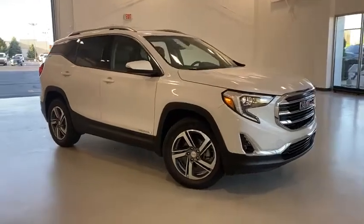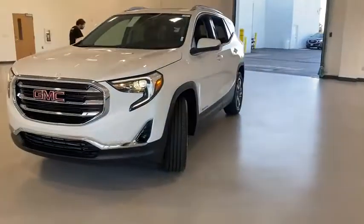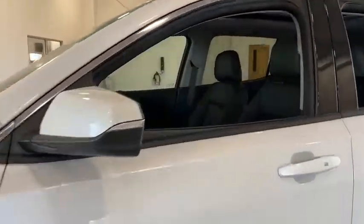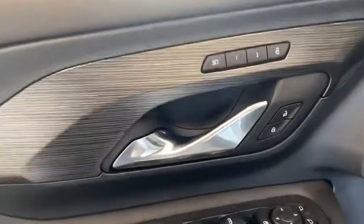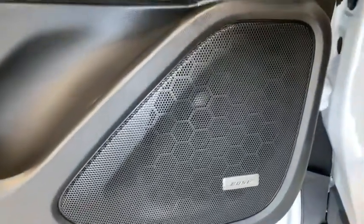Take a ride in the 2020 GMC Terrain. The GMC Terrain combines the benefits of a crossover with the style and functionality of an SUV. Terrain offers uncompromised capability, a balanced stance, and a commanding view of the road, letting occupants enjoy a confident driving experience.